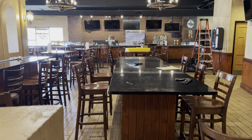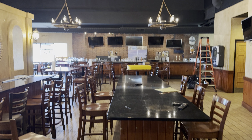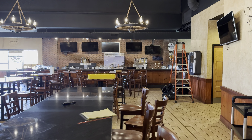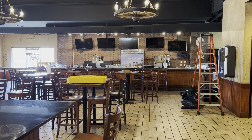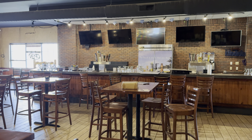The tile here in the bar looks fairly new, so at least there's no work to do there.